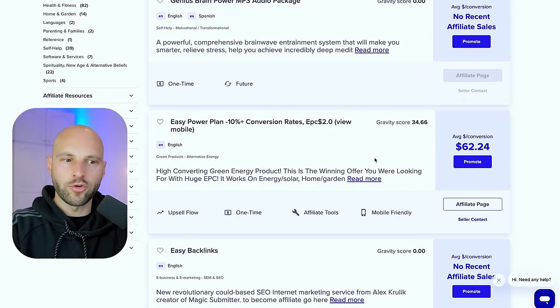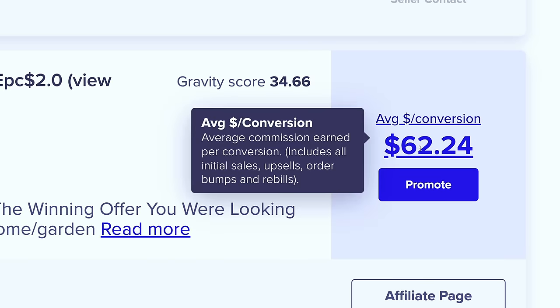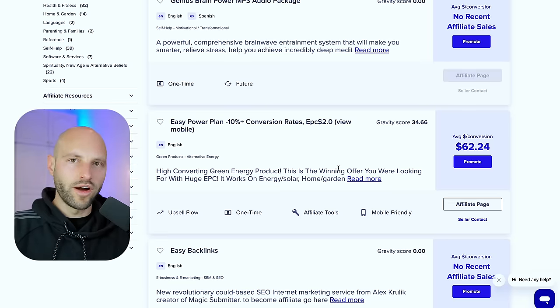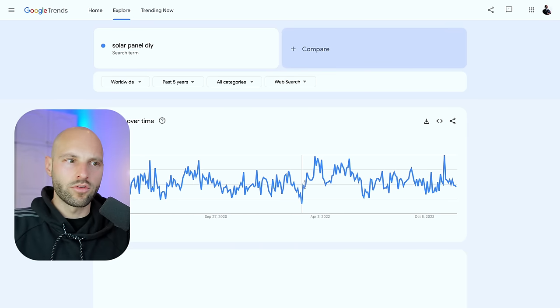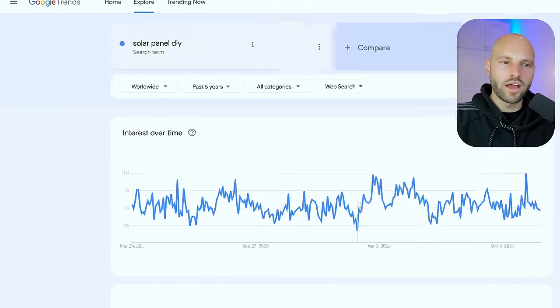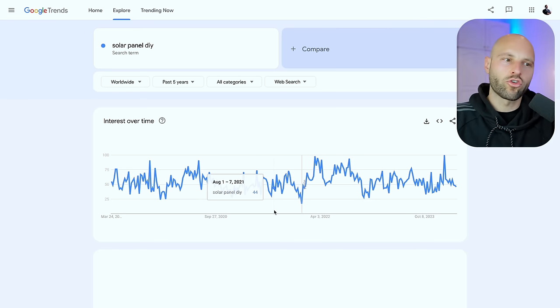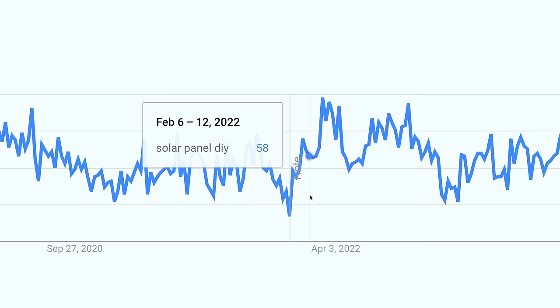Now we've found a very niche product in the green products hobbyist niche. Let's validate this offer to make sure we have a big enough audience — people who are potentially going to click our affiliate links and buy the product. If just 10 people click our link in one week, that's 10 times $60 — $600 a week. To validate the audience, we open Google Trends at trends.google.com and type 'solar panel DIY' worldwide for the past five years.